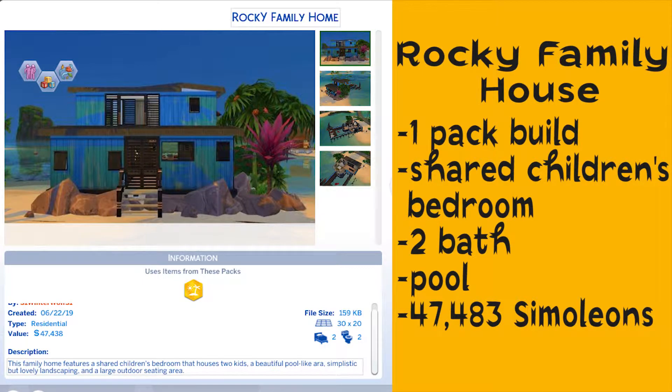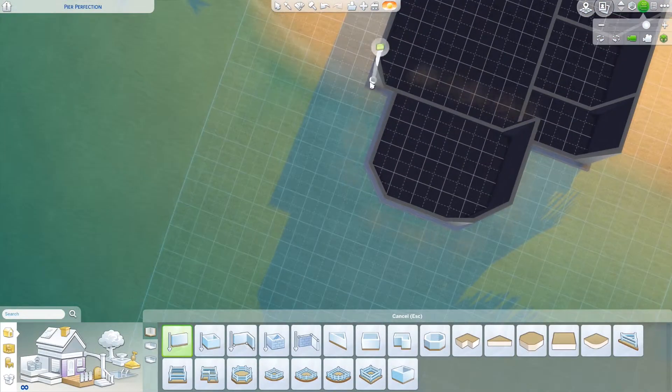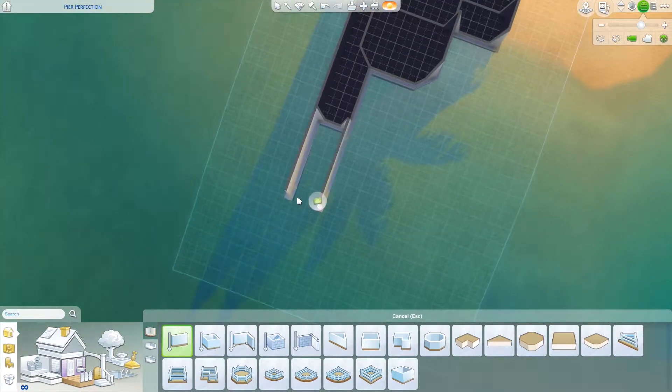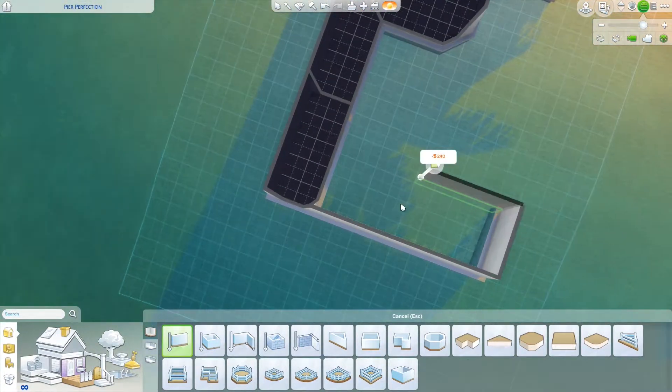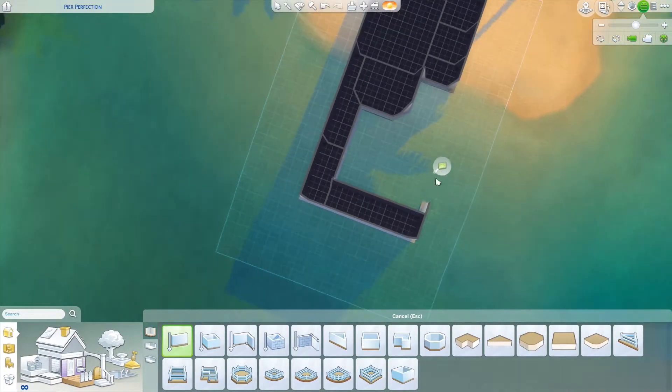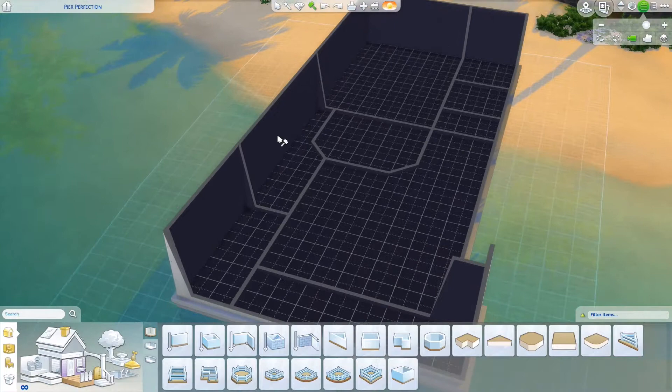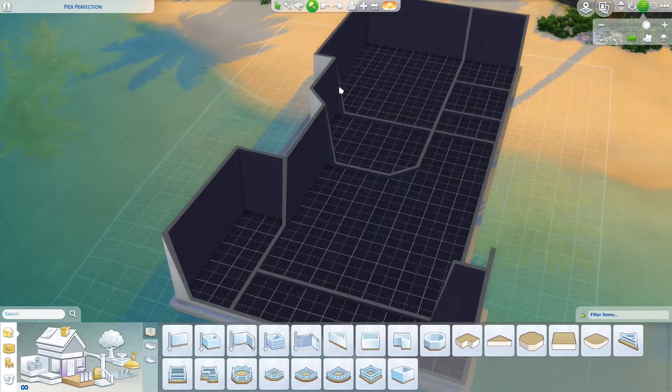Hey guys, it's 3-1 Winter Wolf, aka Winter Wolf. Today we are building a family house in the Island Living Expansion Pack. This is a two-bed, two-bath house. It retails for about 47,000 simoleons, a little bit more than 47,000.